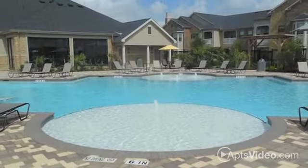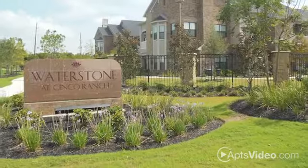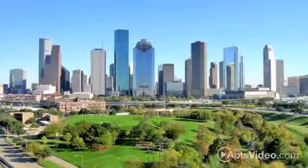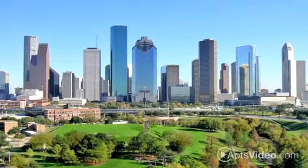A new kind of lifestyle awaits you at Waterstone at Cinco Ranch. Our gated community is nestled in a gorgeous Katy neighborhood, putting you within close reach of the Houston area, yet just out of the way from all the noise and traffic.